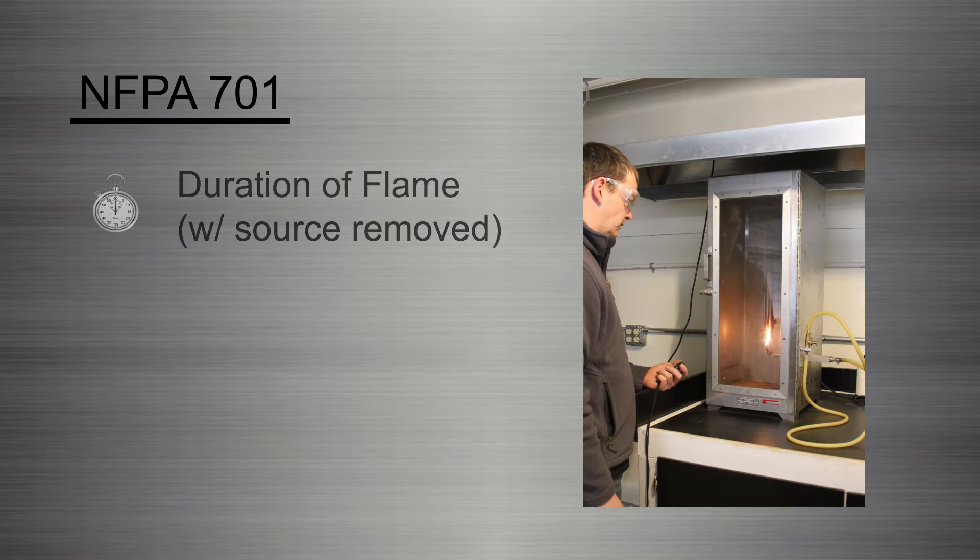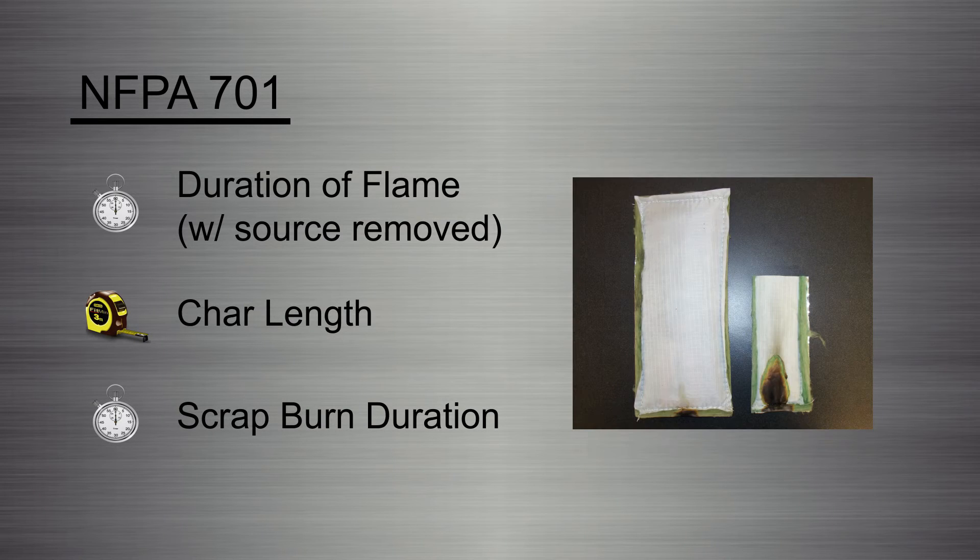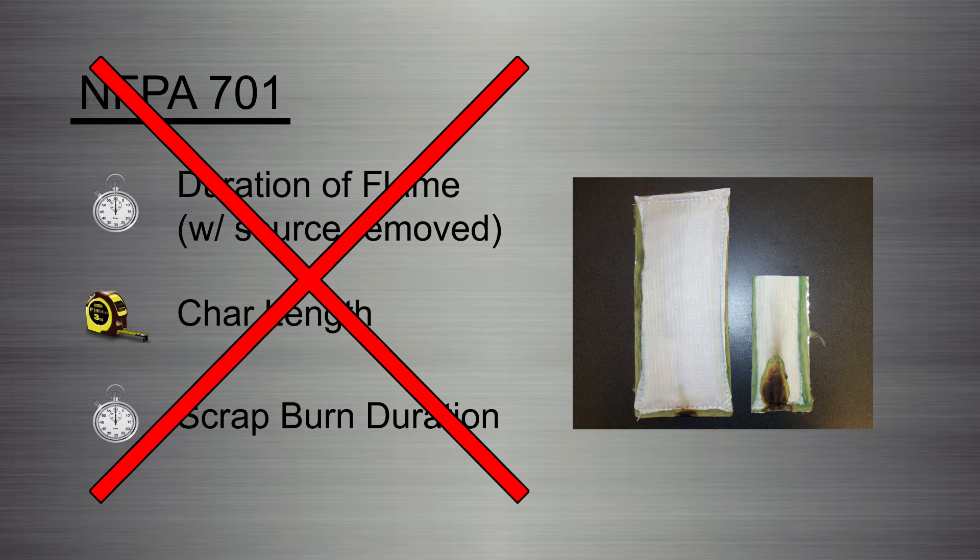Materials are placed in a vertical flammability chamber and tested for duration of flame after the ignition source is removed, the length of material charring, and duration of burning on displaced pieces of material. A failure in any of these areas indicates a complete test failure, with reported results being an average of 4 passed tests.